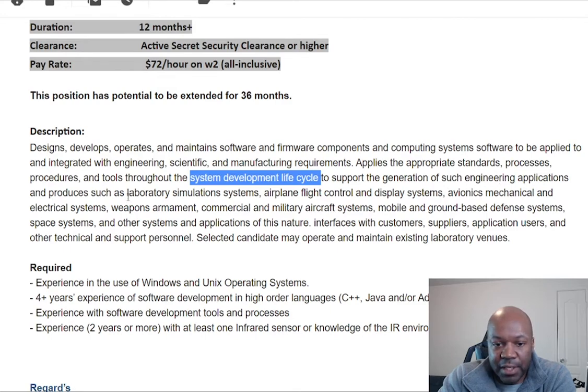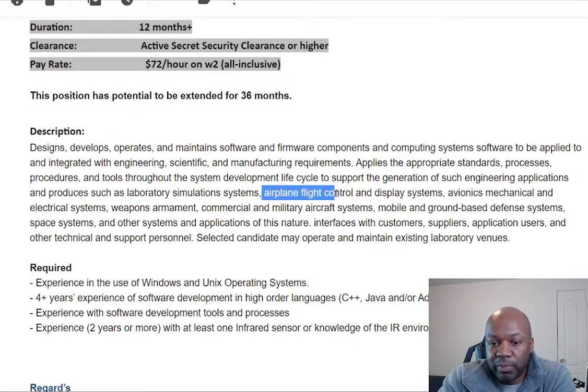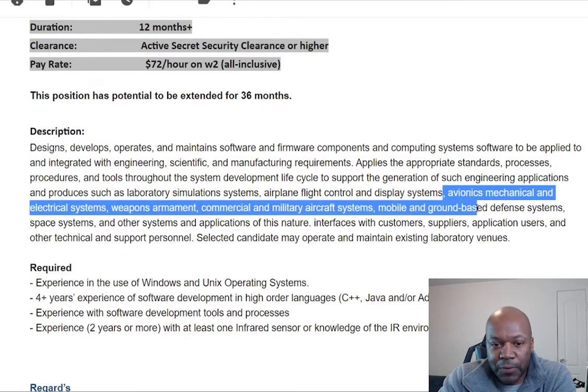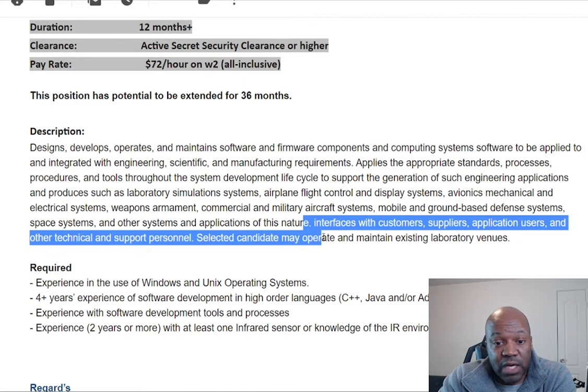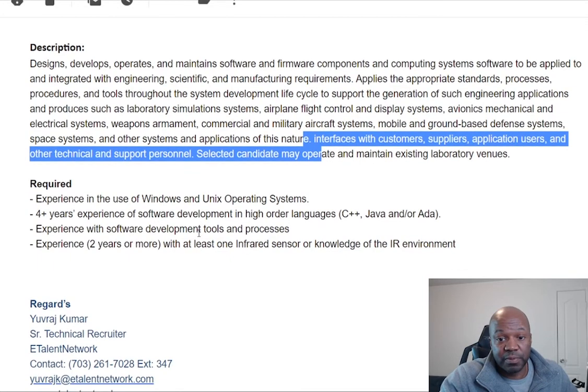Engineering applications include things such as laboratory simulation systems, airplane flight control display systems, avionics, weapons, commercial and military aircraft. So it looks like mostly aircraft software engineering. If this is something you've done — like former Air Force guys or former Department of Defense people who worked on stuff like this — this might be a good position for you.